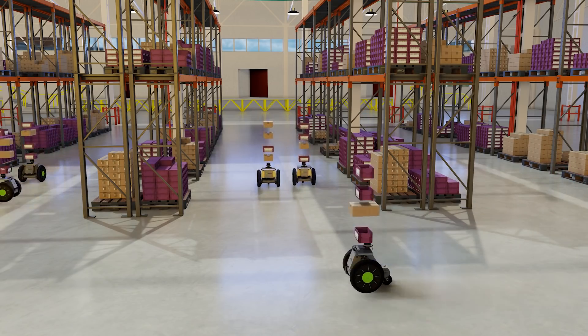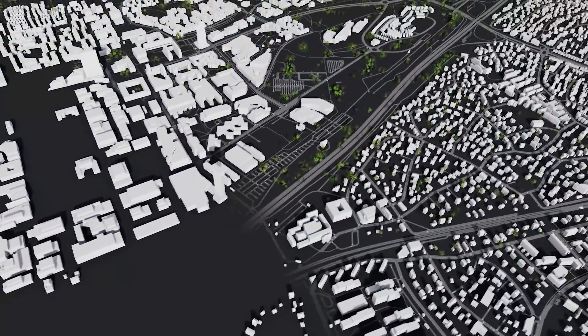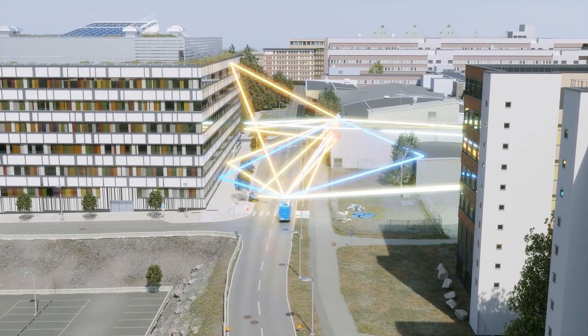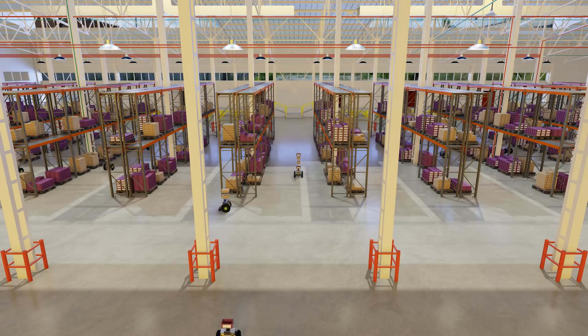Robots, autonomous vehicle fleets, warehouses, factories, industrial plants, and whole cities will be created, trained, and operated in Omniverse digital twins. Better optimization is vital to the $10 trillion logistics industry at the heart of the world's supply chain.